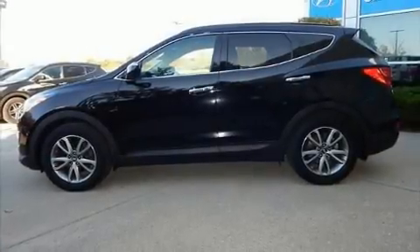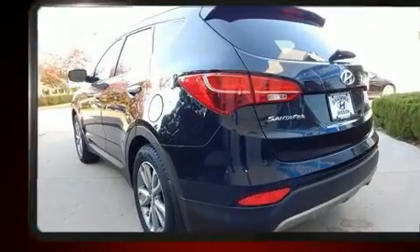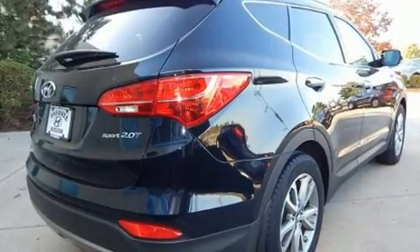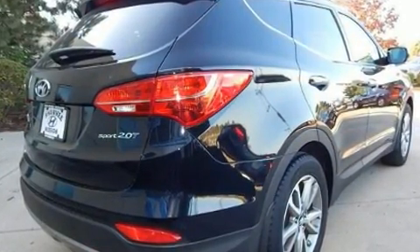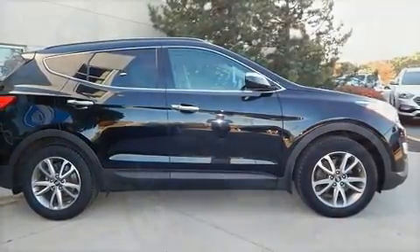Treat yourself to a test drive in the 2014 Hyundai Santa Fe Sport. With less than 40,000 miles on the odometer, this four-door sport utility vehicle prioritizes comfort, safety, and convenience. It features a front-wheel drive platform, an automatic transmission, and a two-liter four-cylinder engine.